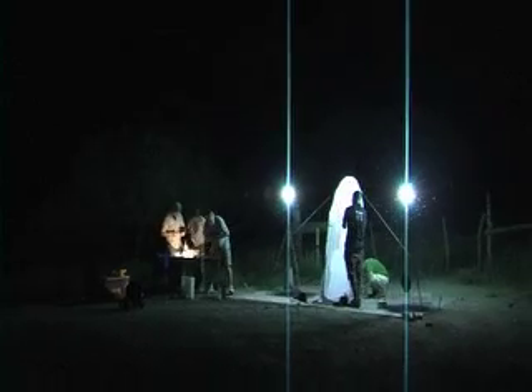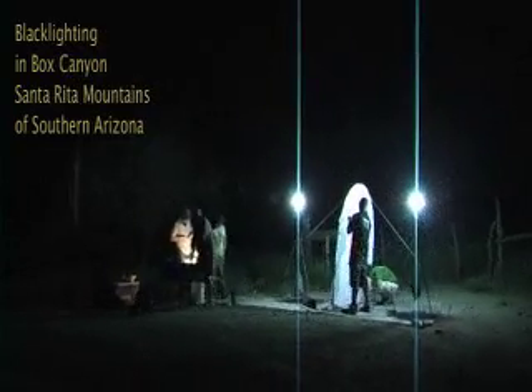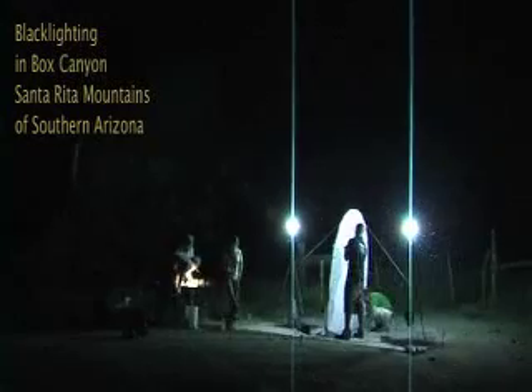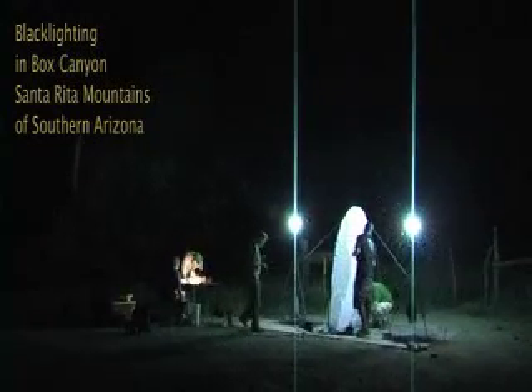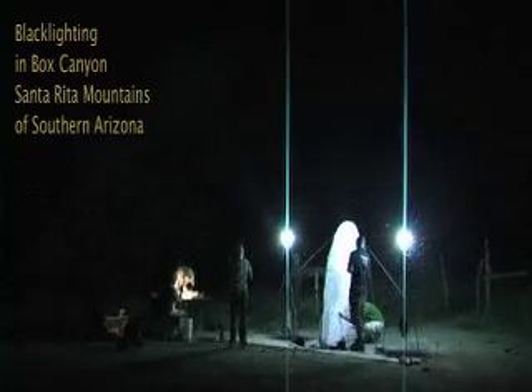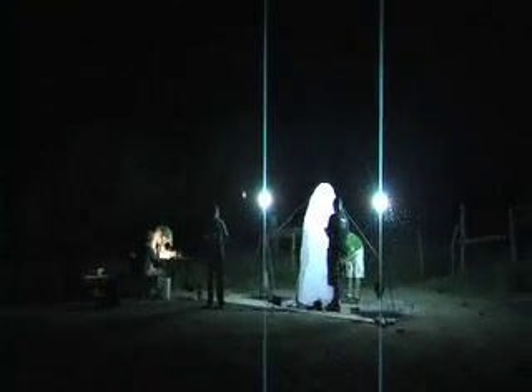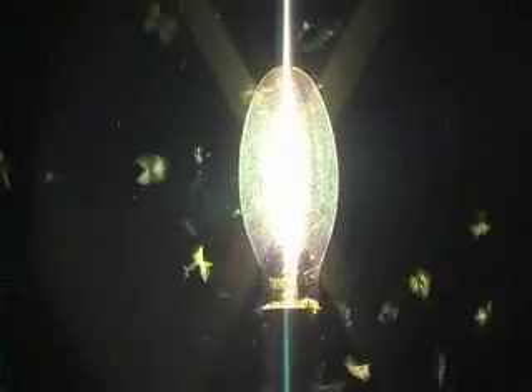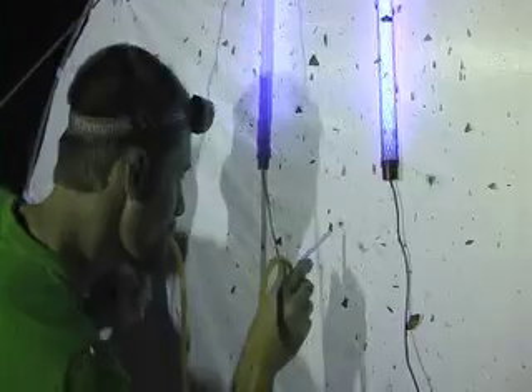We are blacklighting in Box Canyon, which is in the Santa Rita Mountains in southern Arizona. Basically, what we do is we set up some very bright lights that emit certain wavelengths of light that are very attractive to insects. And you can see around these light bulbs the large numbers of insects that are flying around.